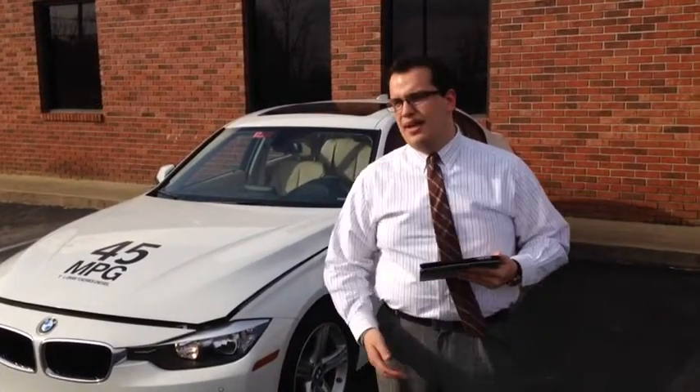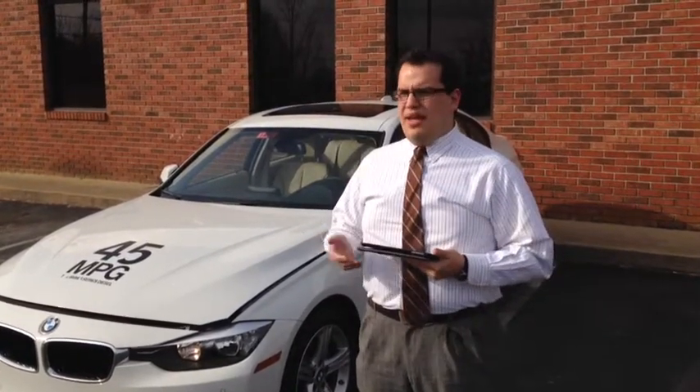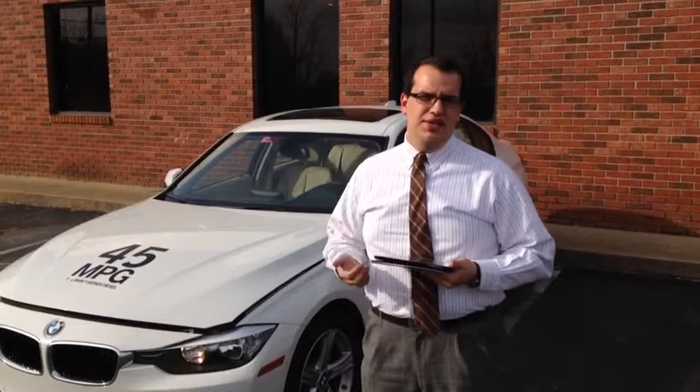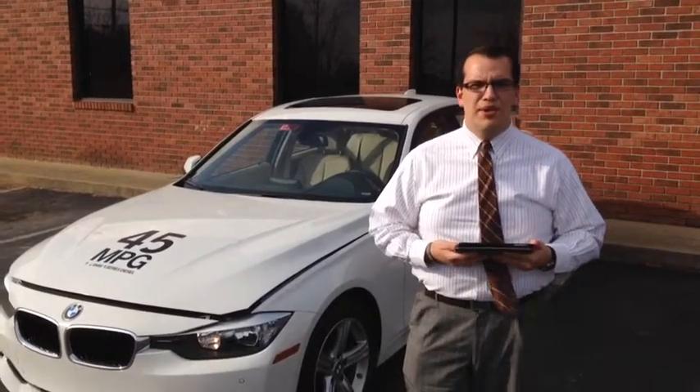Hi, I'm Joshua Pease, the BMW Genius here with BMW of Asheville. Today we're going to be talking about diesel cars. Diesel is really in vogue right now in the automotive industry — everybody's come out with a car, from Mercedes-Benz to even Chevrolet. But BMW has had diesels for quite a long time, even though we haven't had them in the American market.